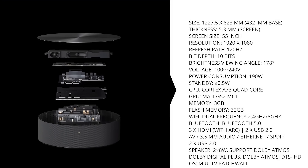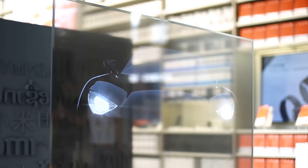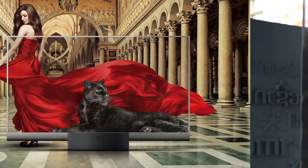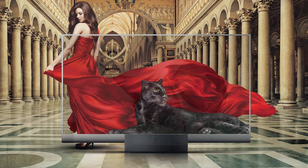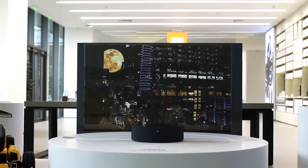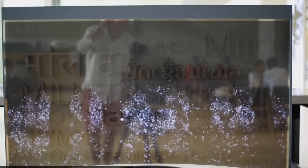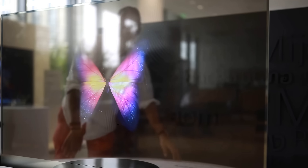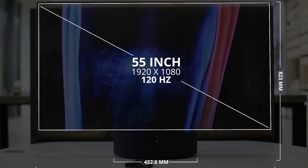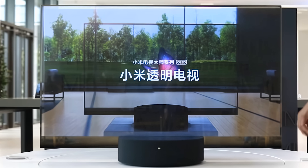Processing units are housed within the base stand, leaving the transparent 55-inch OLED panel to handle those self-illuminating pixels. A panel reportedly capable of producing just over a billion color combinations makes for a one-of-a-kind viewing experience. This is all thanks to Xiaomi's AI Master Smart Engine and custom MediaTek chip, which boasts a 120Hz refresh rate, 150,000 to 1 contrast ratio, and 1-millisecond latency response.